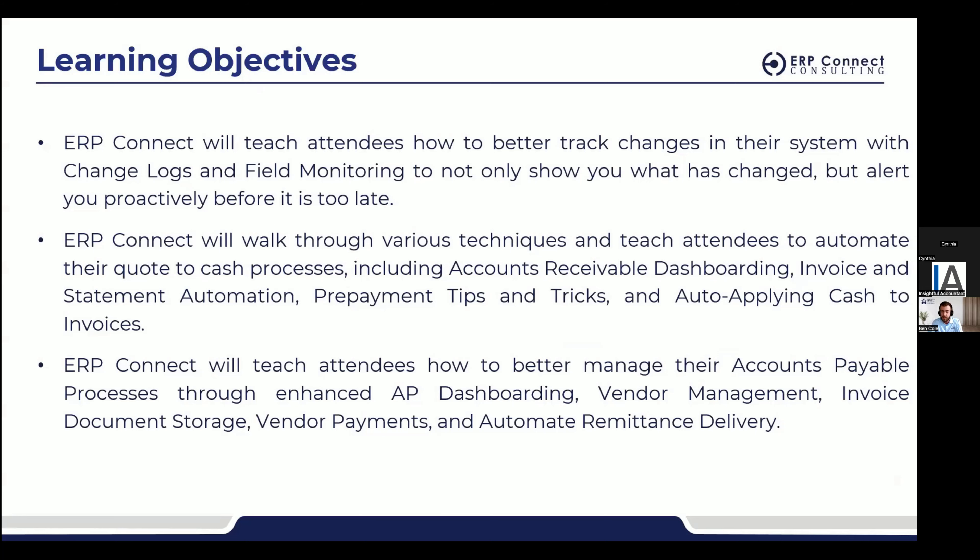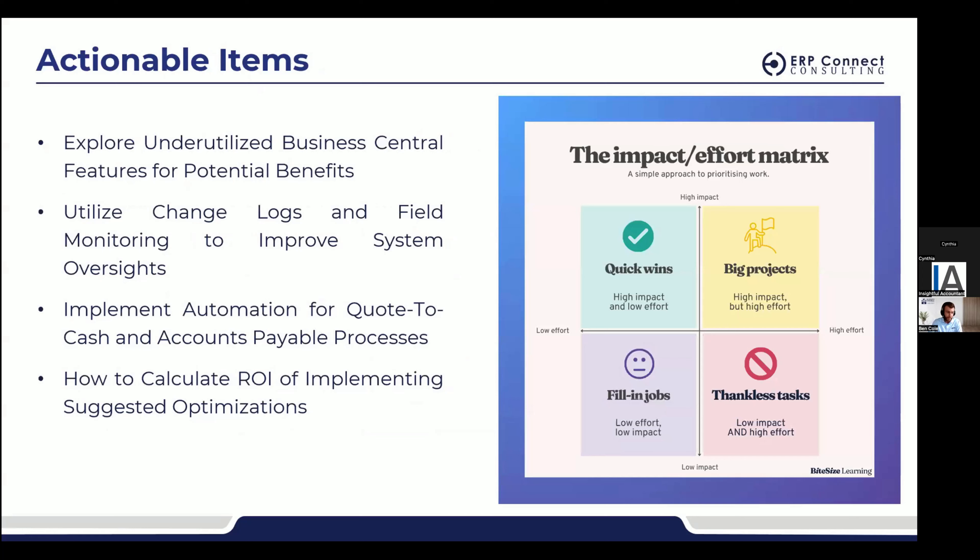For actionable items, change logs and field monitoring — what's the difference and how can we use these to improve business operations? What should you be tracking? If you have to hop off, the one thing I'll leave you with is: don't track everything. It's going to bog your system down and make it impossible to get value. Have a plan together. We're going to go through a customer's address and a vendor's bank account routing and account number as examples.